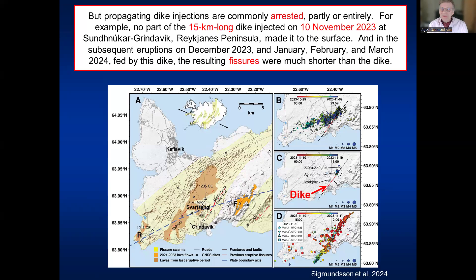Propagating dikes or dike injections often become arrested. There was a 15-kilometer-long dike emplaced on the Reykjanes Peninsula on the 10th of November 2023, indicated by the earthquakes shown here. No part of this dike made it to the surface at that time. Later, parts of the dike were used as feeders for eruptions in December 2023 and January, February, and March 2024, the last of which is still ongoing. But the resulting fissures were always much shorter than this 15-kilometer-long dike.